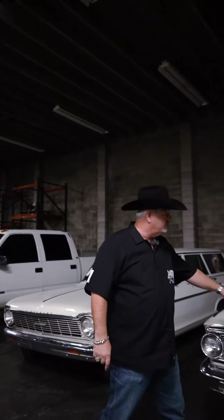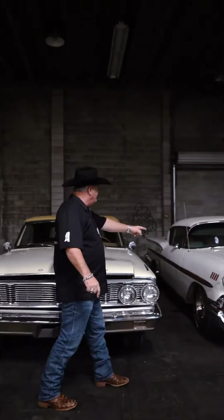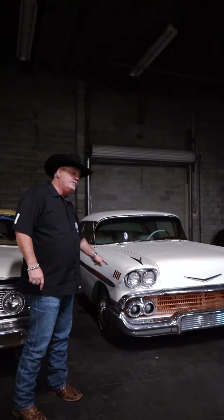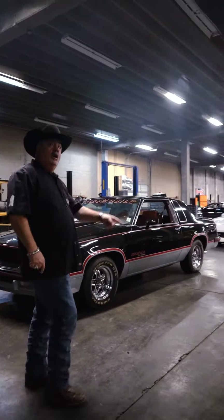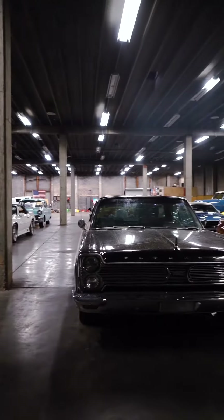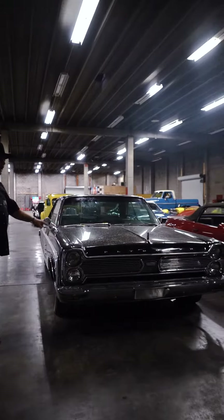Here's what came off the truck first: a '64 Galaxie XL 500 convertible, a 1958 pearl white resto mod Impala, a 15th anniversary Hurst Olds lightning rod shifter car, and a Plymouth Sport Fury. This car is amazing with factory air.